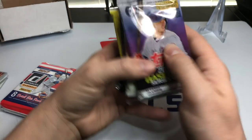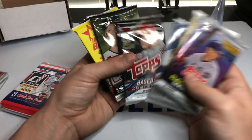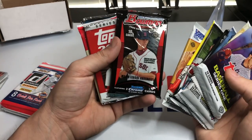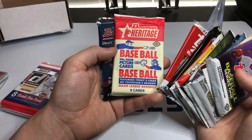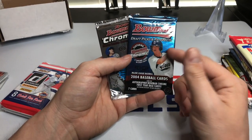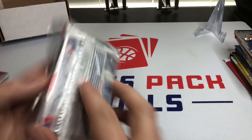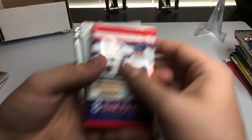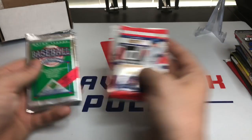We got 2020 Series 1, 2019 Allen & Ginter, 2019 Series 1, 2018 Series 1, 2017 Series 2, Heritage High Number 2016, 2016 Series 2, 2008 Bowman, 2007 Topps Series 2, Bowman Heritage, and Bowman Draft Picks from 2004 — plus 2000 Bowman Chrome. Then we got some extra packs he threw in: 2017 Donruss, 2020 Opening Day, and a wax pack of 1990 Upper Deck.